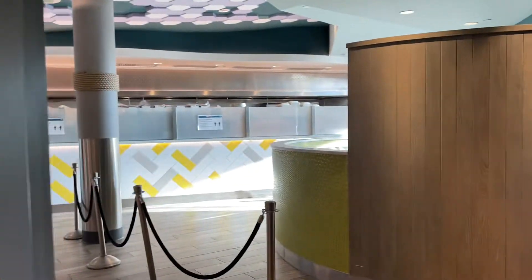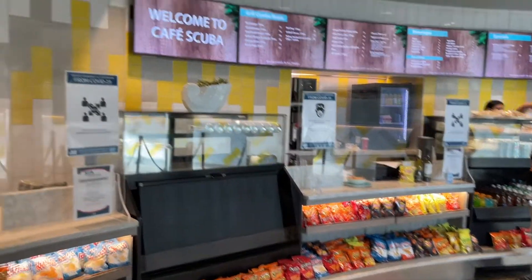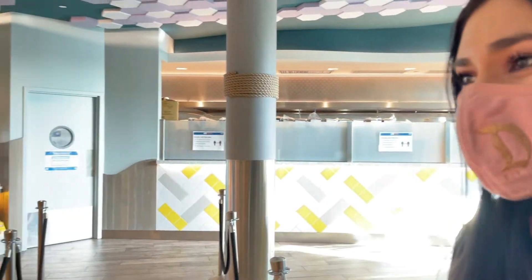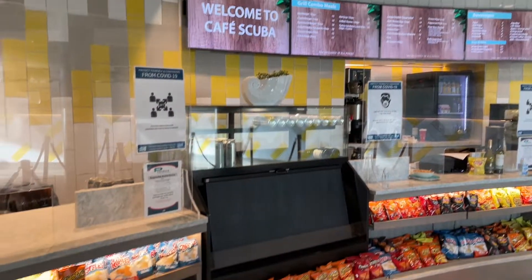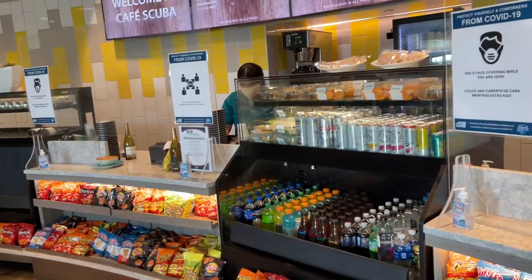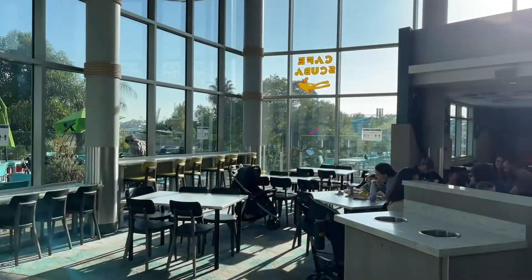Here they do have a cafeteria — I think it's called Scuba Cafe. They have quite a few items on the menu: chips, drinks, and more. You can also bring your own lunch, which is what we did last time with our kids — it saves a few dollars. A soda is five dollars here, a hamburger and fries is fifteen dollars. If you want a quick snack they have it all available. They can also serve alcohol — you can grab a cold one inside the cafeteria, but it's a limit of two drinks per person outside.